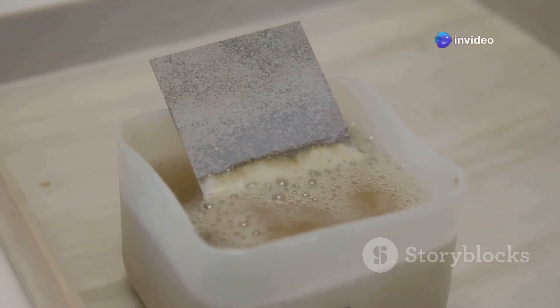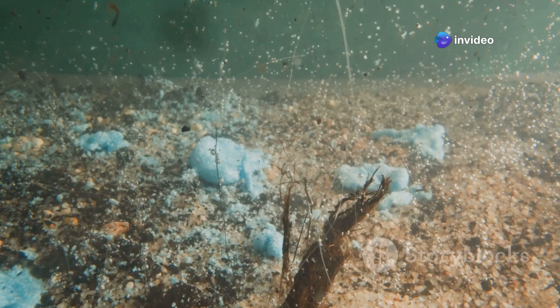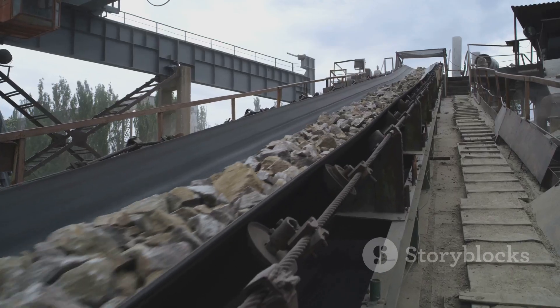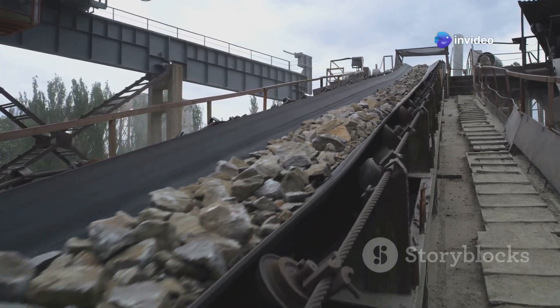The zinc and lead minerals attach to the air bubbles and rise to the surface, forming a froth. The waste rock, known as tailings, sinks to the bottom of the cell. The froth containing the concentrated zinc and lead minerals is collected and dried, then transported to a smelter for further processing.